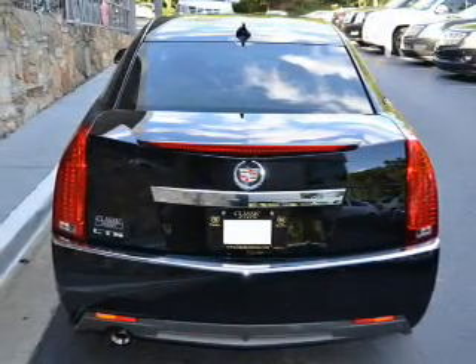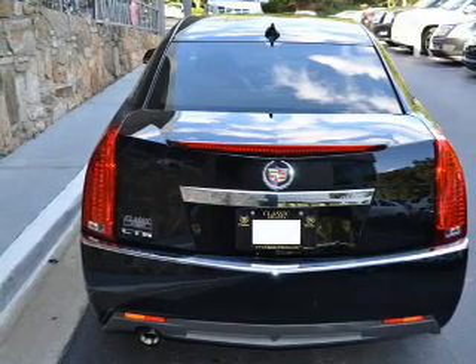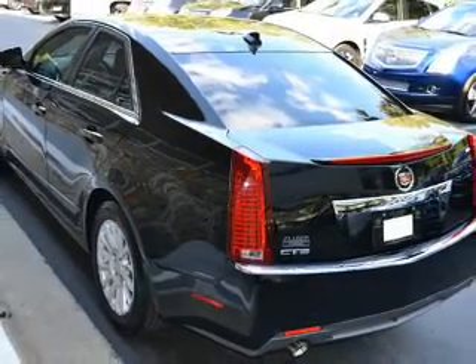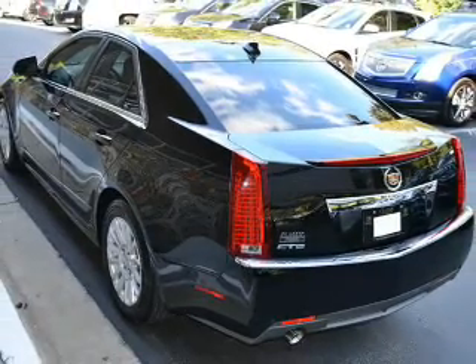Reach your destination effortlessly with GPS navigation. Savor your listening experience with the premium sound system. The anti-lock braking system will keep you safe on the road.